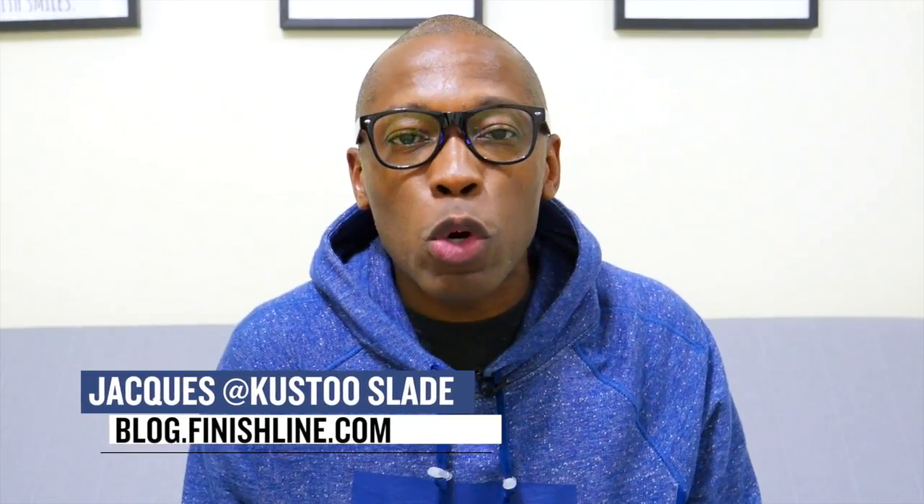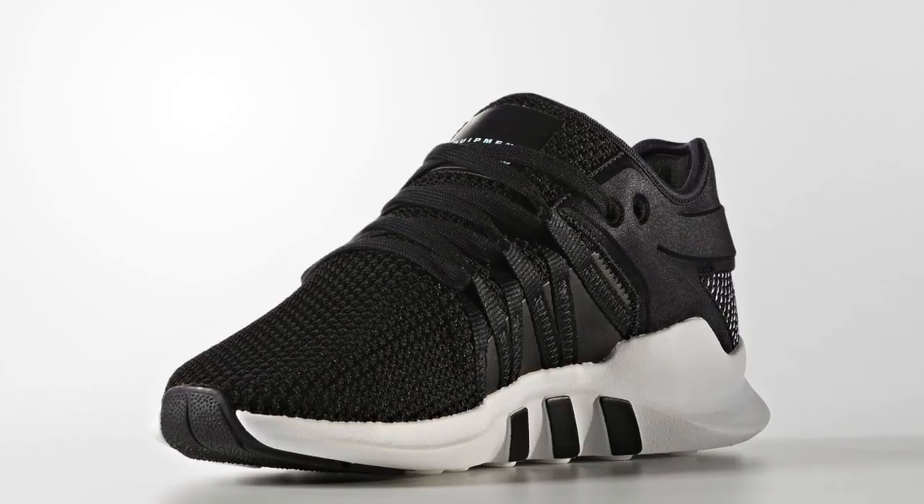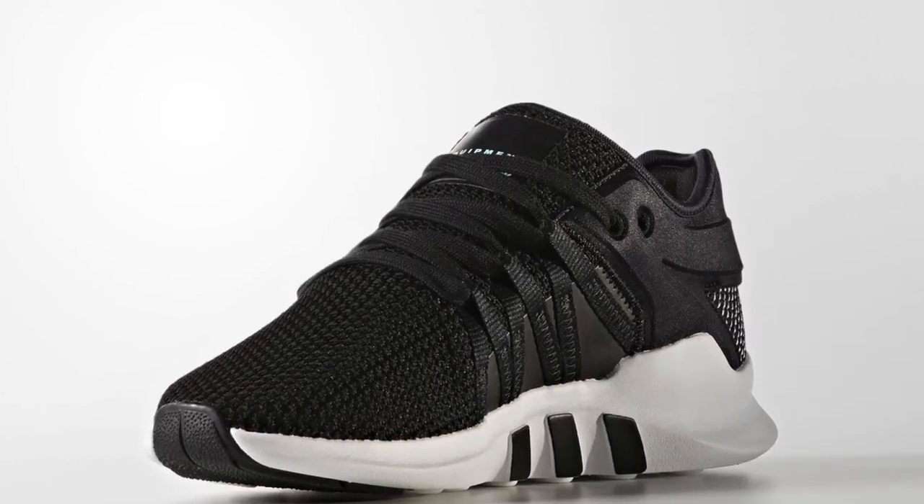Yo, welcome to the Heat Check. I am your host Jacques Slade, and as you can tell, I'm not in the usual studio today. I'm actually traveling out in Hong Kong, but as you know, that does not stop the show. So let's get this thing started.